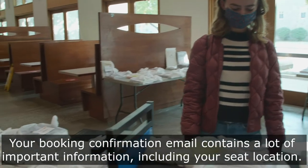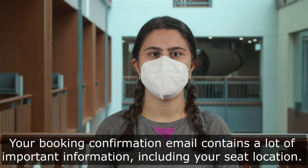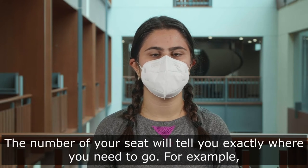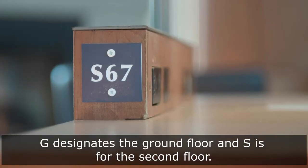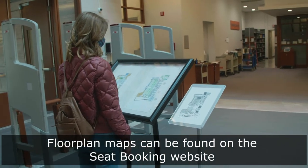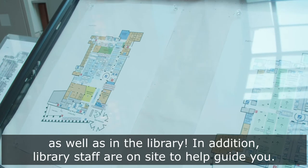Your booking confirmation email contains a lot of important information, including your seat location. The number of your seat will tell you exactly where you need to go. For example, G designates the ground floor and S is for the second floor. Floor plan maps can be found on the seat booking website as well as in the library. Library staff are on site to help guide you.